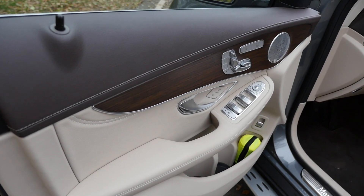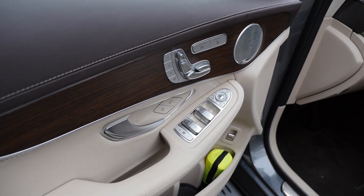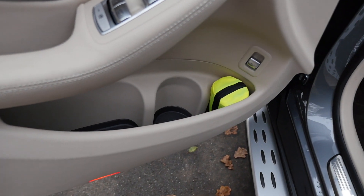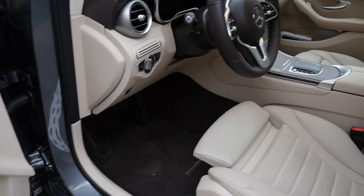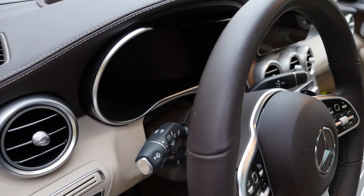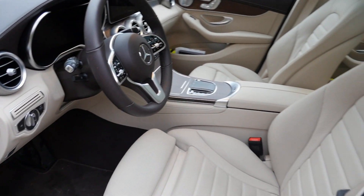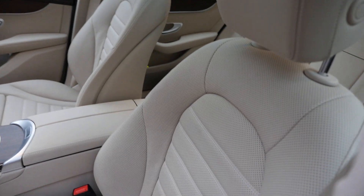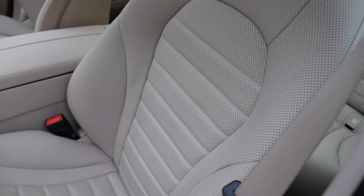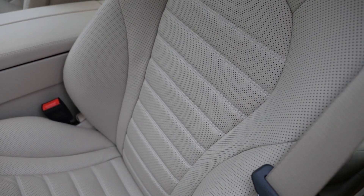Now to the interior. We see high-class Artico leatherette top cover, a matte wood inlay which is pretty classic and sophisticated, and galvanized buttons all over — very good build quality with reasonable door pockets. Today's interior is a mix of brown and beige. The digital instruments are fully digital now, optional with this facelift. The seats come in beige today with animal leather. You can visually differentiate the leather from the Artico leatherette by counting the elements in the seat back — Artico has around five elements.